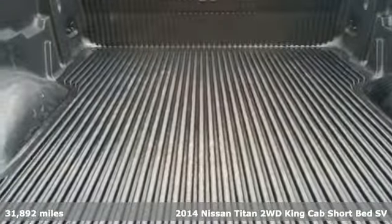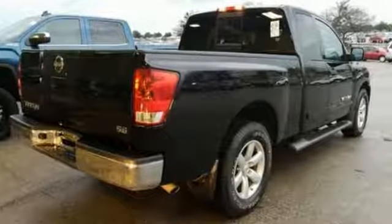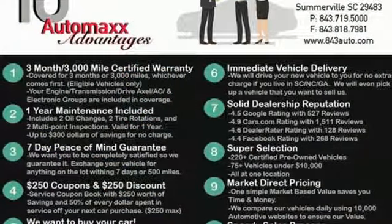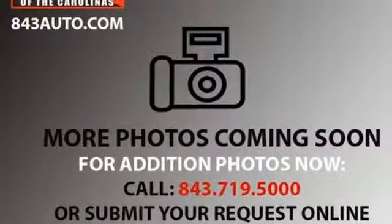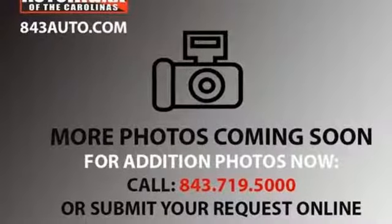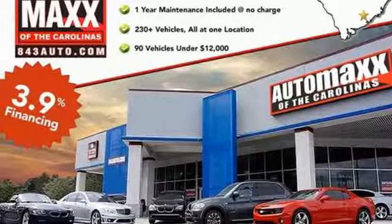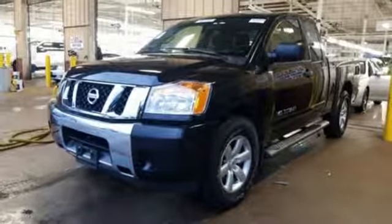Features include auxiliary audio input, three 12-volt power outlets, manual tilting steering column, easy lift and lower tailgate, air conditioning, endurance engine, aluminum wheels, gas pressurized shocks, and automatic transmission. If you've been waiting for the perfect time for a test drive, the time is now. Experience it today.